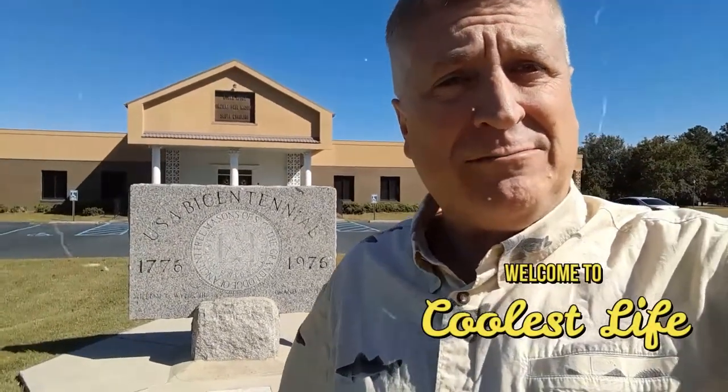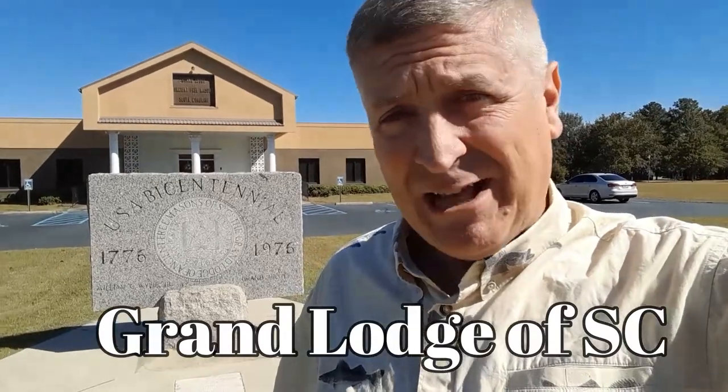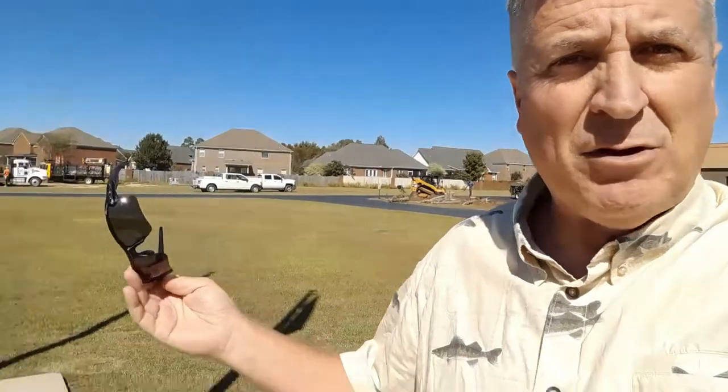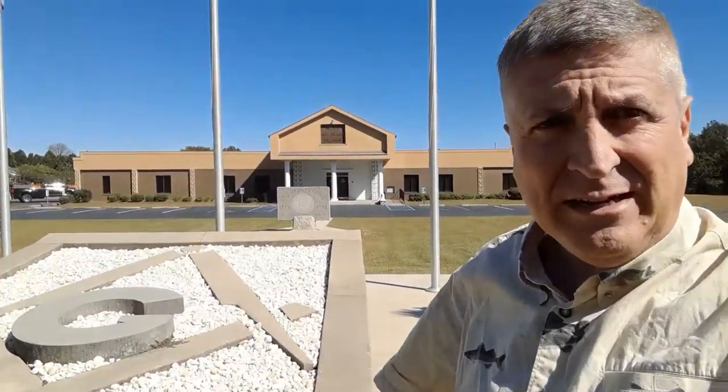Hello and welcome to Coolest Life. My name is Tony. I'm here at the Grand Lodge of South Carolina in Lexington, South Carolina. They've got a really nice square and compasses out front of the building, so we're going to knock and see if we gain admission. You've just entered the Coolest Life Grand Lodge Edition.